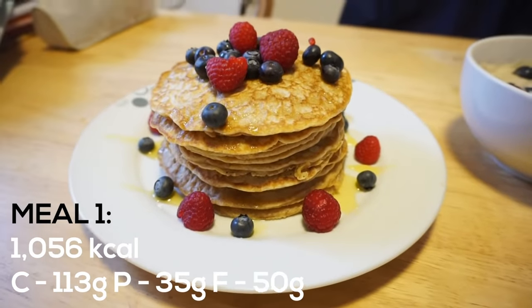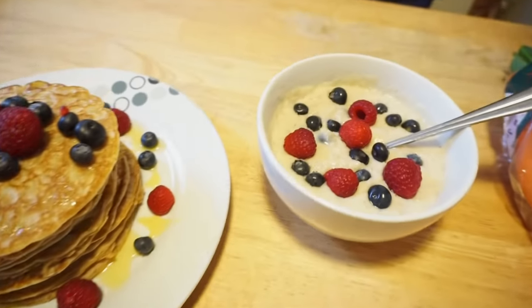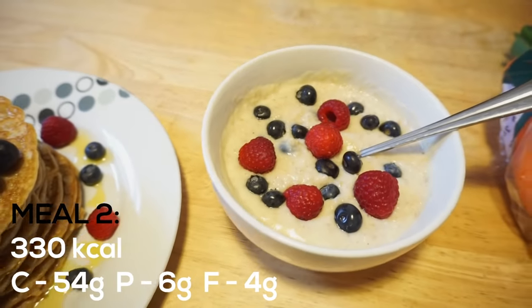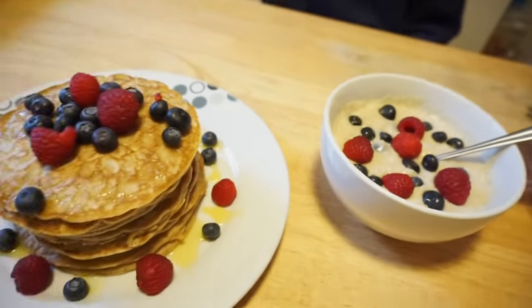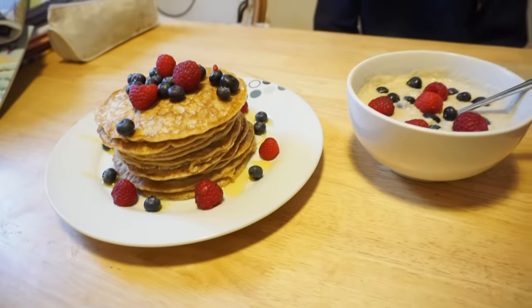Alright guys, that's breakfast done. We've got the pancakes all stacked up, nicely decorated, and our bowl of porridge oats with some blueberries and raspberries as well. I'm going to write down the macros for you guys, but yeah, that's it — breakfast done.